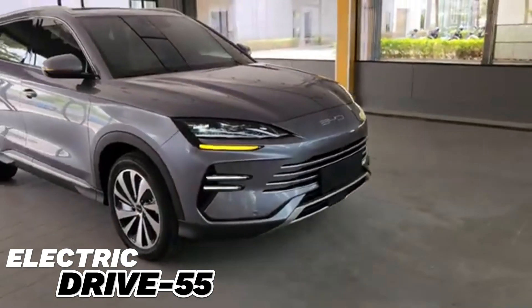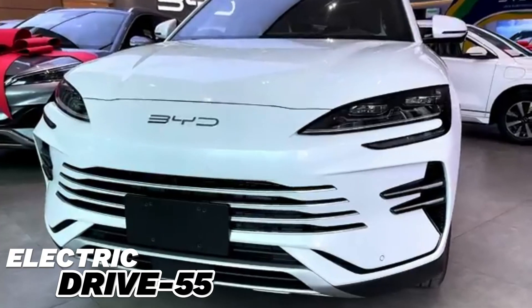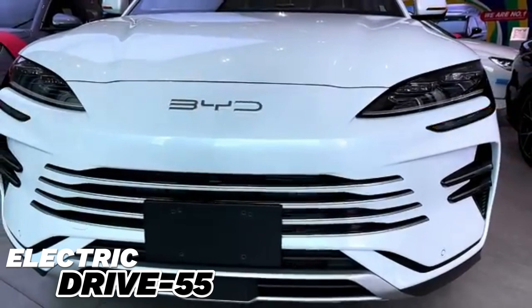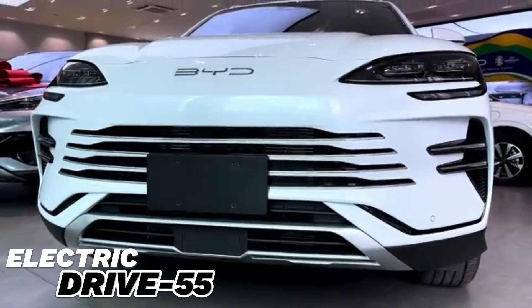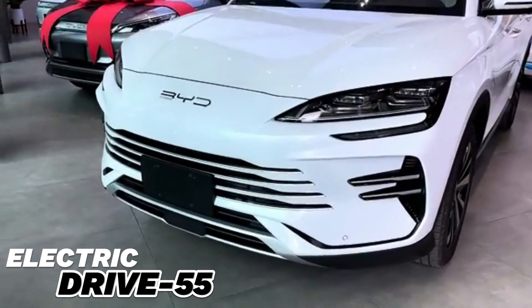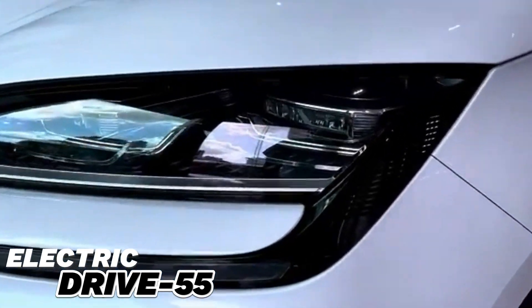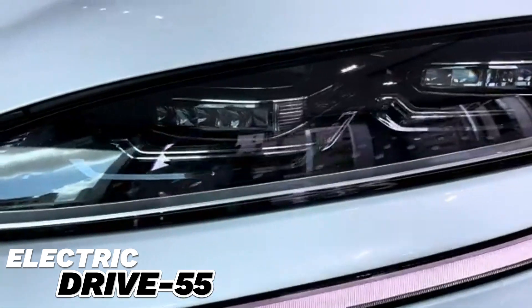The BYD C-Leon 6 2024 has a modern and dynamic design. The exterior of the car is highlighted by its aerodynamic features, which allow for better performance and lower energy consumption. The C-Leon 6 has a bold design with sharp and chiseled lines. A wide front radiator grille, LED headlights, and an aerodynamic roofline emphasize the sporty look of the car.